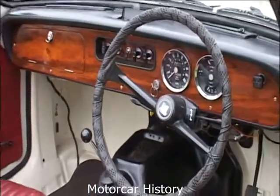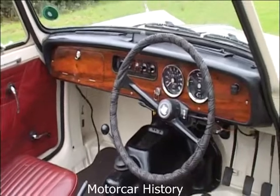So without further ado, let's jump into the driver's seat and get the engine started.